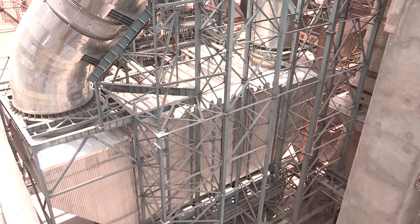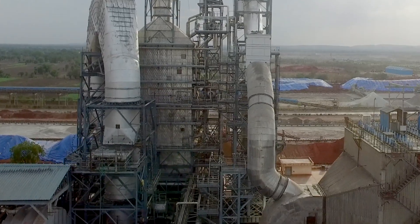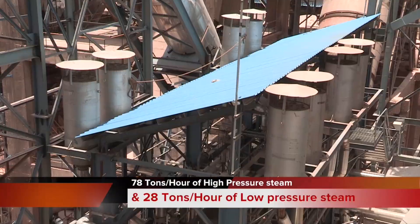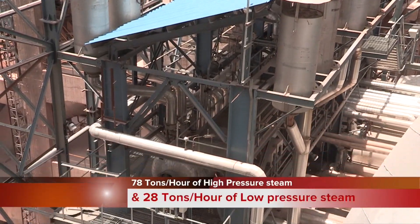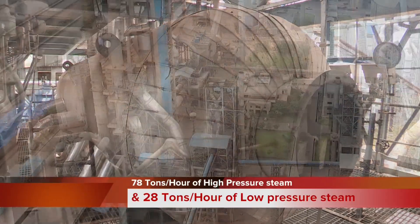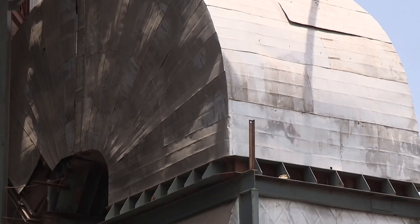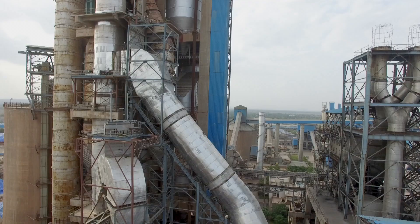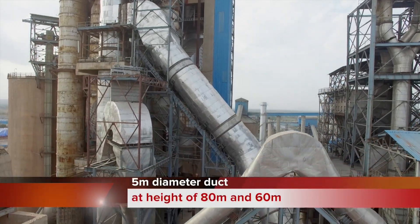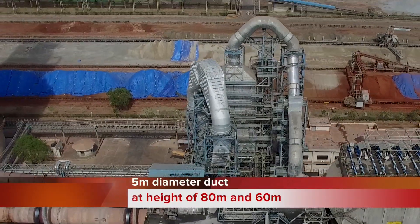One preheater boiler and one air quenched cooler boiler capture waste heat. These boilers generate 78 tons per hour of high pressure steam and 28 tons per hour of low pressure steam. The exhaust gas tapping involved fabricating, erecting, and installing 5-meter diameter ducts at heights of 80 meters and 60 meters to handle the high volume of exhaust gases.